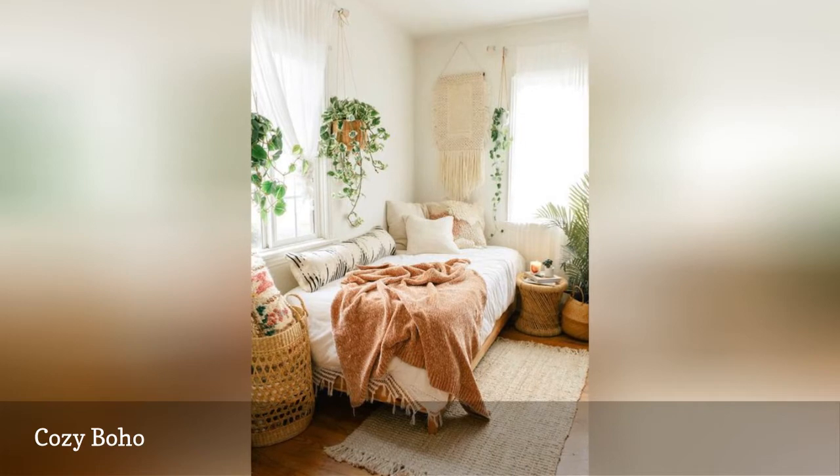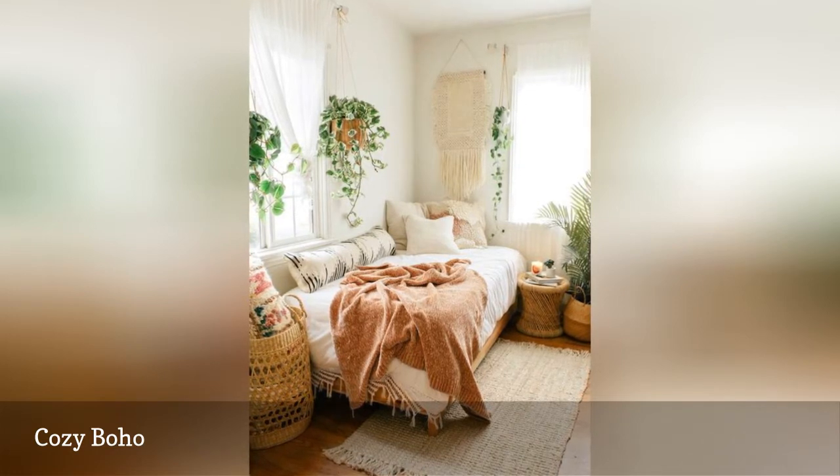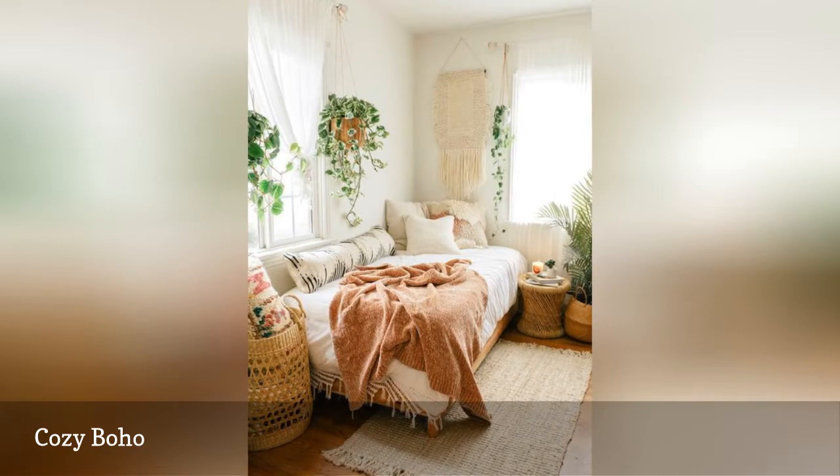The light-filled space is filled with hanging plants, a macrame wall hanging, and woven baskets to store items and keep it clutter-free.